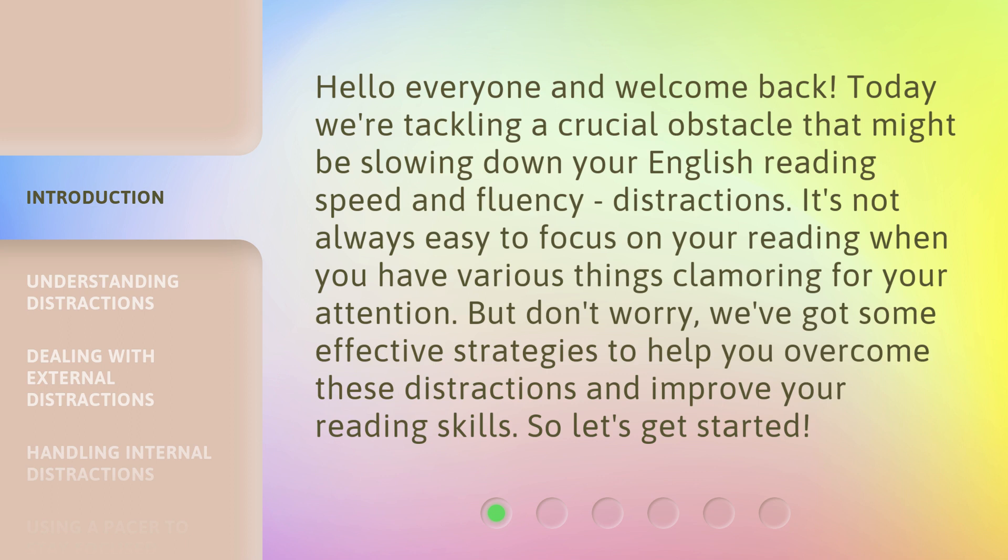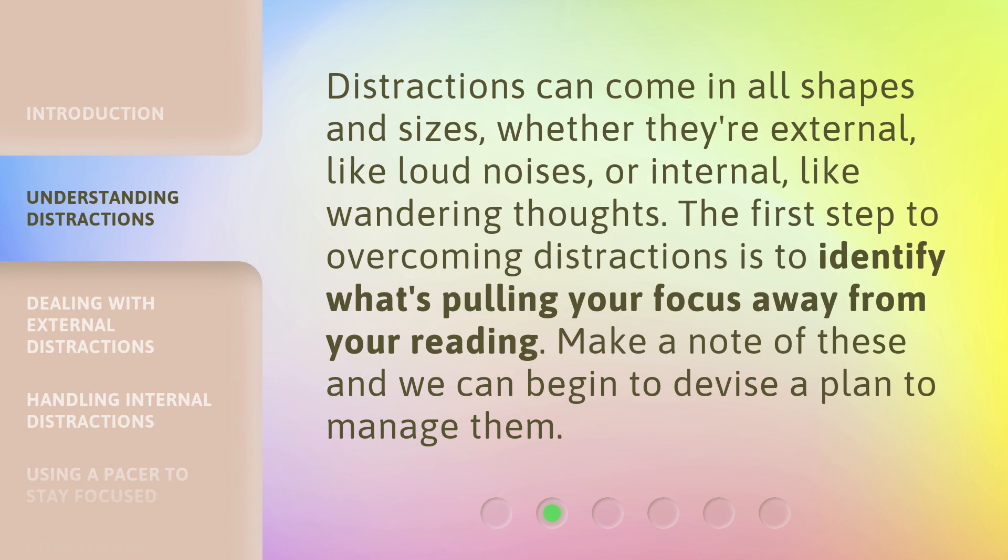So, let's get started. Distractions can come in all shapes and sizes, whether they're external, like loud noises, or internal, like wandering thoughts. The first step to overcoming distractions is to identify what's pulling your focus away from your reading. Make a note of these and we can begin to devise a plan to manage them.